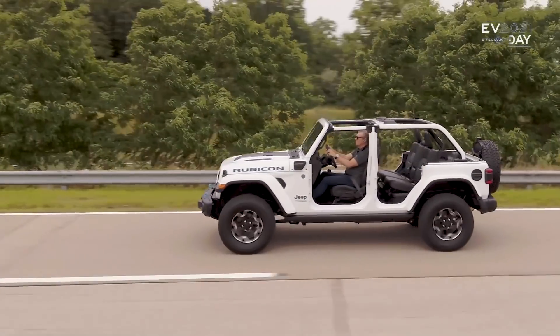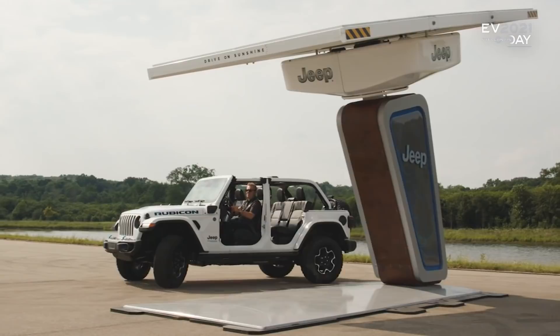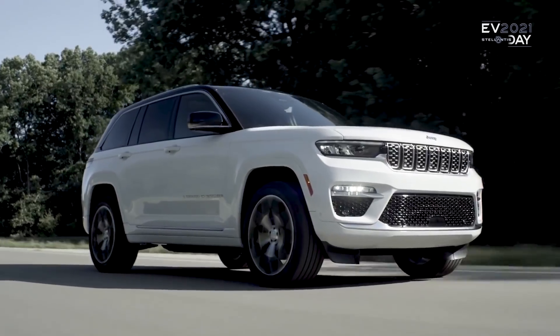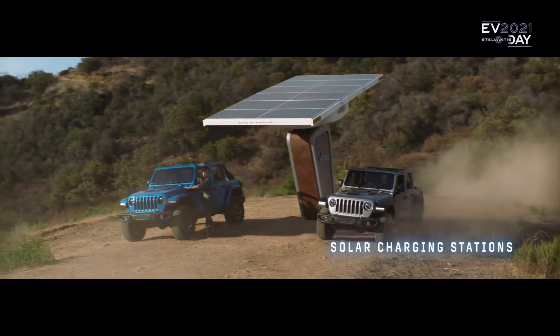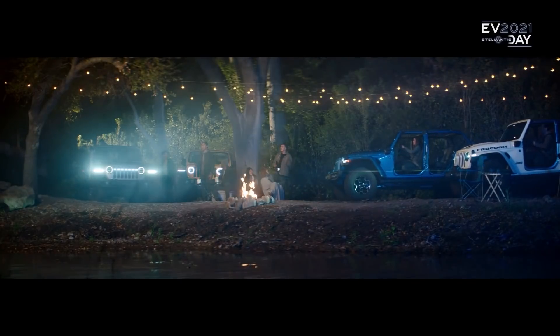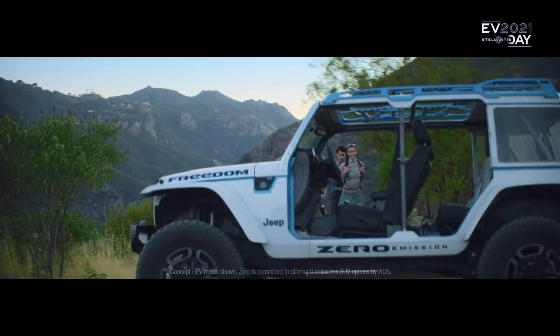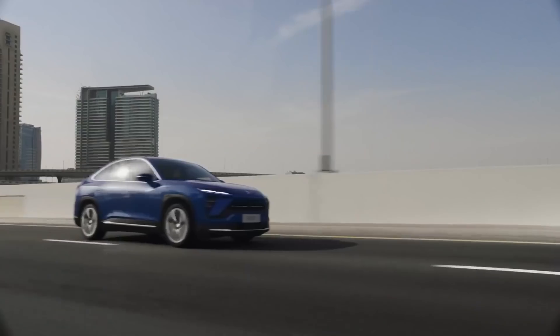Jeep has electric news — parent company Stellantis had an EV day where the CEO unveiled the 2022 Grand Cherokee 4xe plug-in hybrid. Jeep also announced plans to install solar-powered charging stations at famous off-roading trails in the US, and teased all-electric models in every single SUV segment by 2025, including self-driving technology. Stargazing in a self-driving Jeep does look very cool.